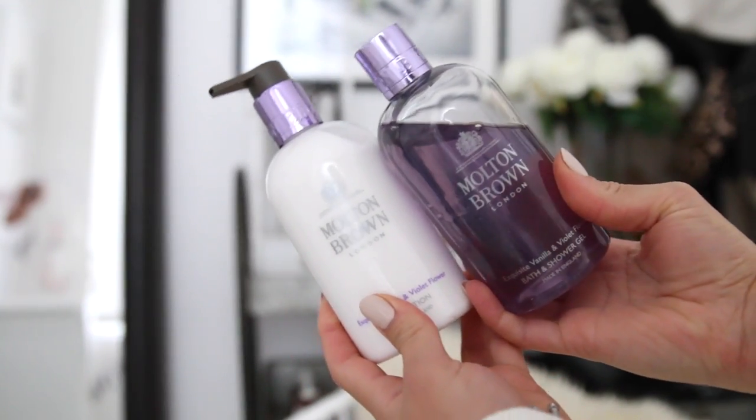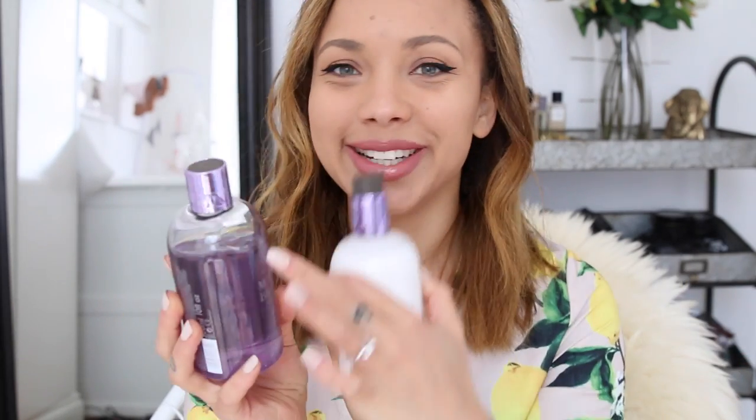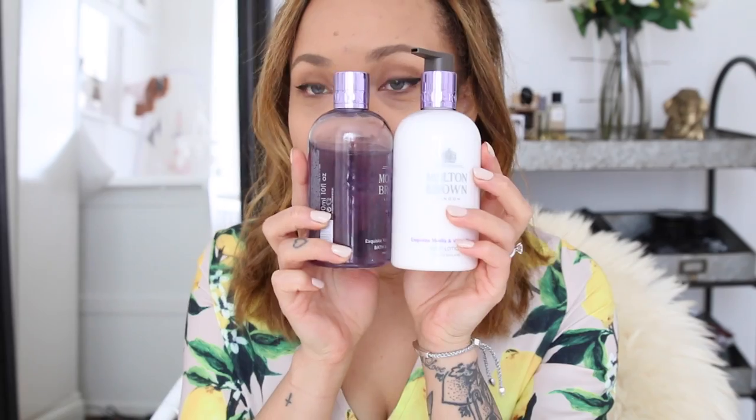I'll start with bath and body. Moulton Brown is a brand I never used to notice - it just wasn't on my radar. But these two are some of the nicest smelling things I've ever tried, and that's a really bold claim. It's an exquisite vanilla and violet flower scent - I've got the body lotion and the shower gel. I've been using these non-stop. It's just such a lovely, light, springy scent but with a sweetness. The body cream absorbs into the skin quickly, makes you smell amazing, and I've been loving this.